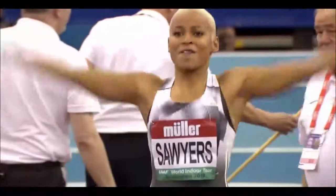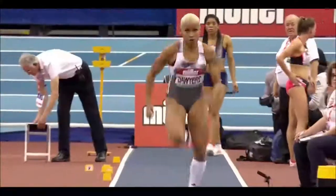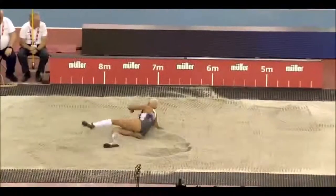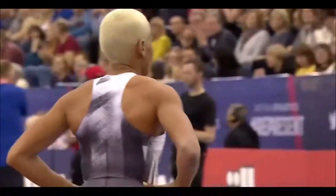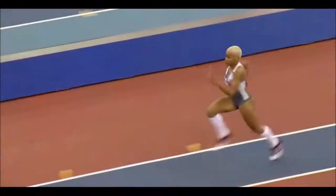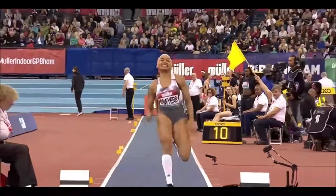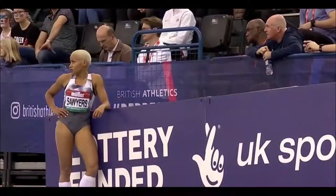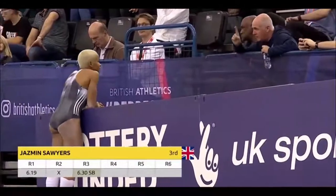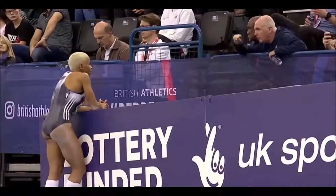Jazz Sawyers has a foul in round two. Looking for something from the Birmingham crowd to lift a familiar smile — she's just not quite there at the moment. We saw it here last week in the UK indoors. Sawyers is capable of 6.71 indoors back in 2017. A bit of frustration. That is a foul from Sawyers, just nipping the plasticine — so close to being very good. 6.30 season's best, with a foul in the second round but clean in round three. Sawyers 6.30, getting better.